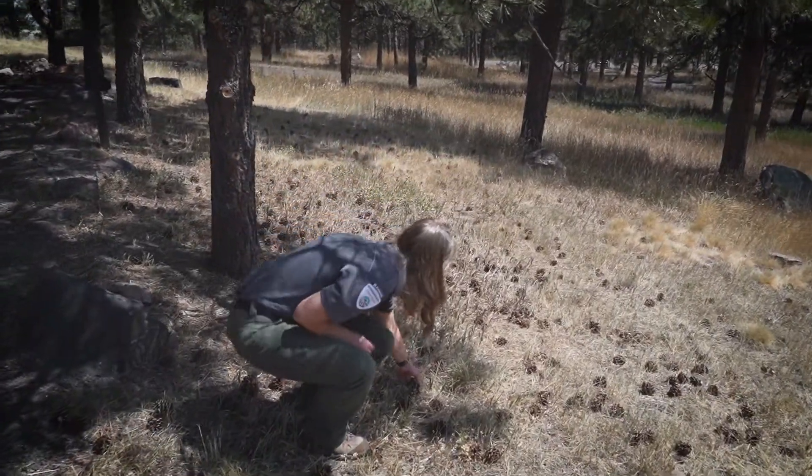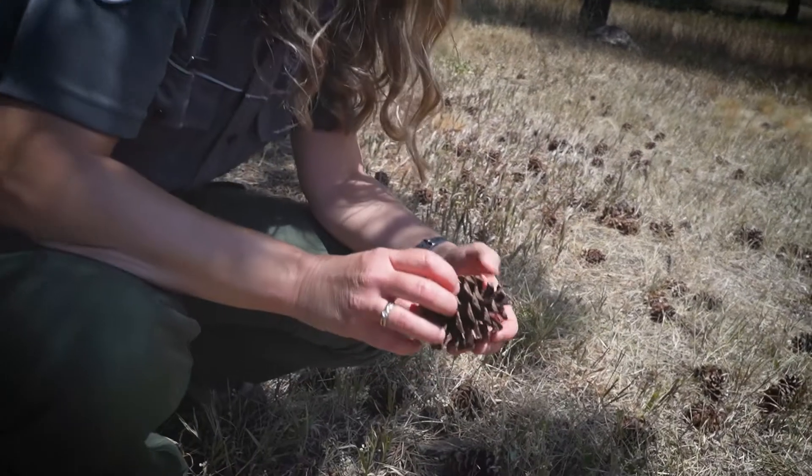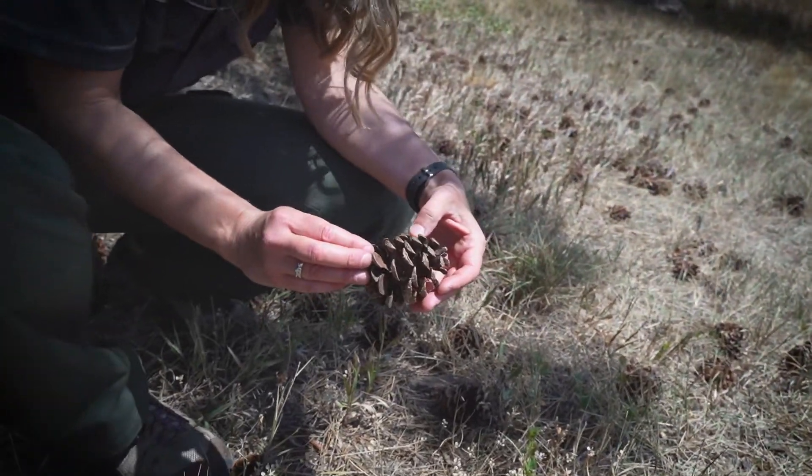Seeds protected in a hard cone or shell are less likely to be eaten by most animals. However, some animals, like squirrels, have sharp teeth to chew through these coverings.